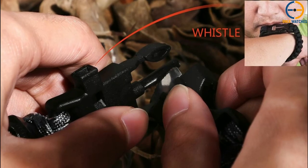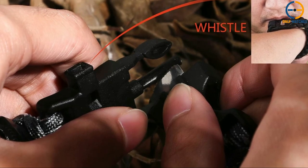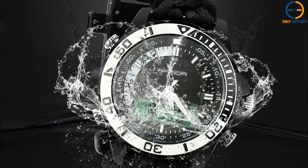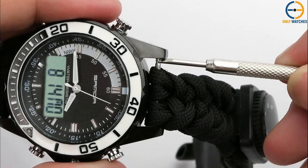You get a fire starter scraper, thermometer, whistle, compass, and paracord, in addition to a watch of acceptable quality. You don't just get a watch made out of paracord — you get a watch with a paracord bracelet. It can be taken apart to make three meters of rescue cord that can be used in dangerous situations.